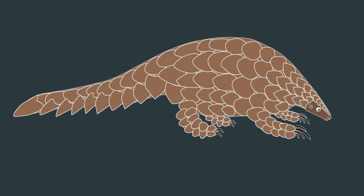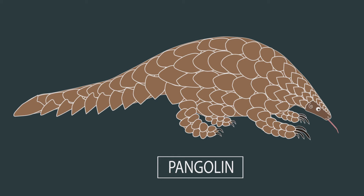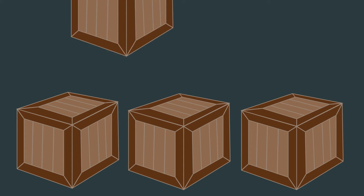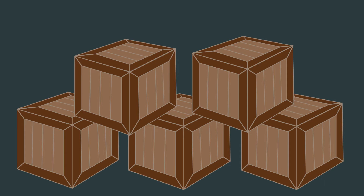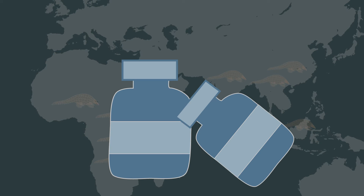The pangolin is a cocker spaniel-sized mammal with tough fur forming scales all along its body. It's currently one of the most heavily poached animals in the world. Customs officials have seized tons of frozen pangolins over the past few years. Pangolins live in Africa and Asia. In these regions, some believe the pangolin's scales have medicinal value and its meat is considered a delicacy.